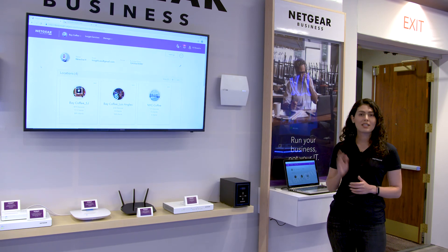Most VARs and MSPs work with different businesses, and those businesses have one or multiple locations with so many network devices at each location. So we need a trusted and reliable environment to be able to manage all those devices and networks. So here's Insight Pro.